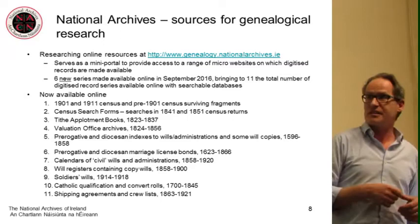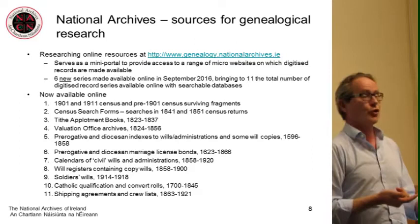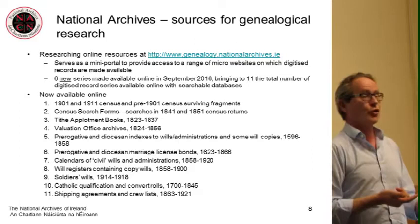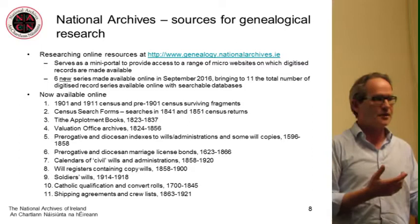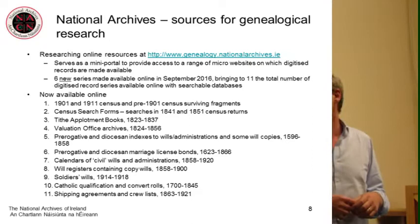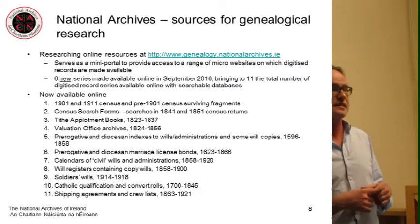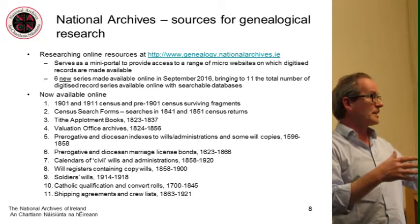Our genealogy website is a mini portal providing access to a range of micro-websites on which digitised records are made available. We've added six new series and now have 11 digitised record series on our website. These include: the 1901 and 1911 census and surviving pre-1901 census fragments; census search forms; Tithe Applotment books; Valuation Office archives; prerogative and diocesan indexes to wills and administrations and some will book copies; marriage licence bonds; calendars of civil wills proven through the civil courts; will registers; soldiers' wills made before the First World War; Catholic qualification and convert rolls; and shipping agreements and crew lists.